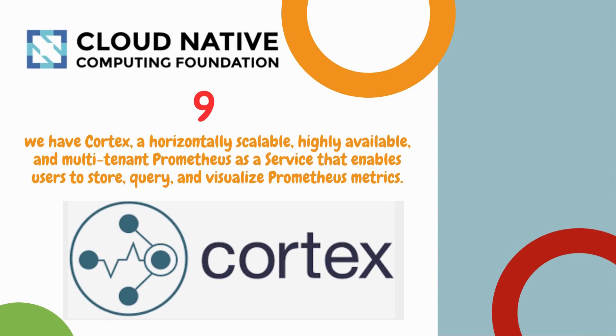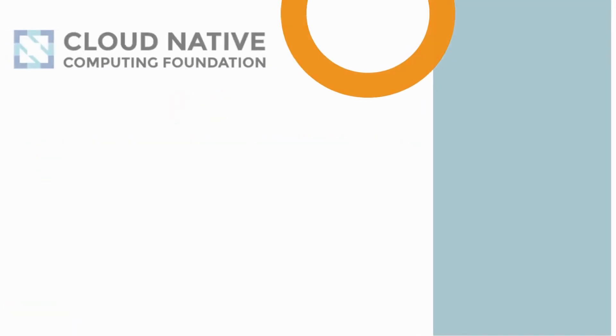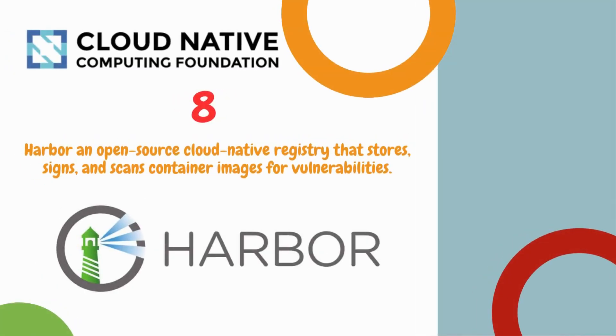Number 9 is Cortex — a horizontally scalable, highly available, and multi-tenant Prometheus as a Service that enables users to store, query, and visualize Prometheus metrics, similar to Grafana. Number 8 is Harbor, an open source cloud native registry that stores, signs, and scans container images for vulnerabilities.